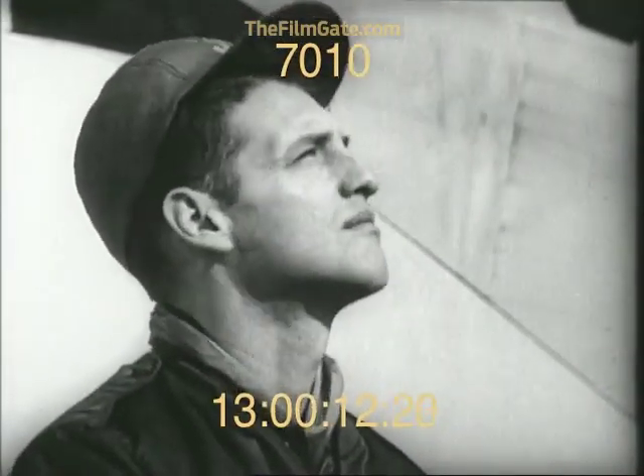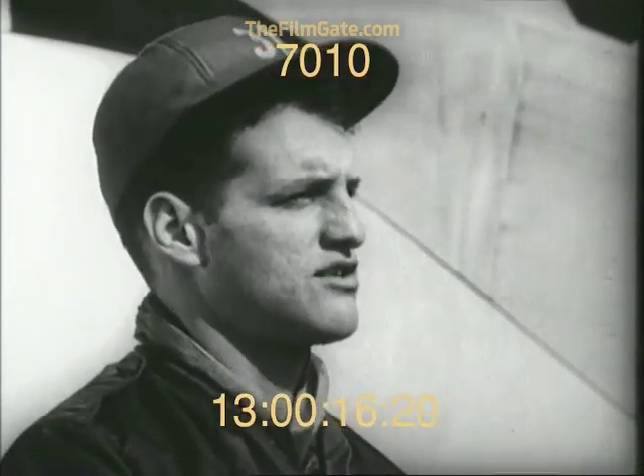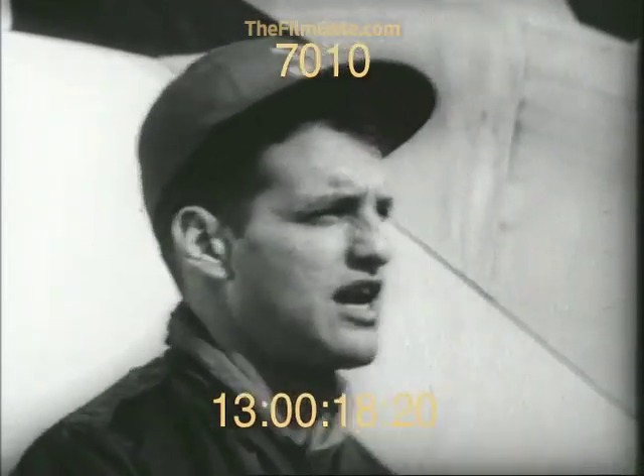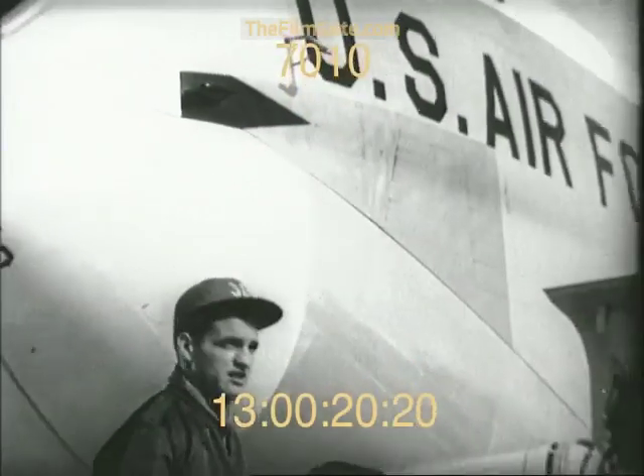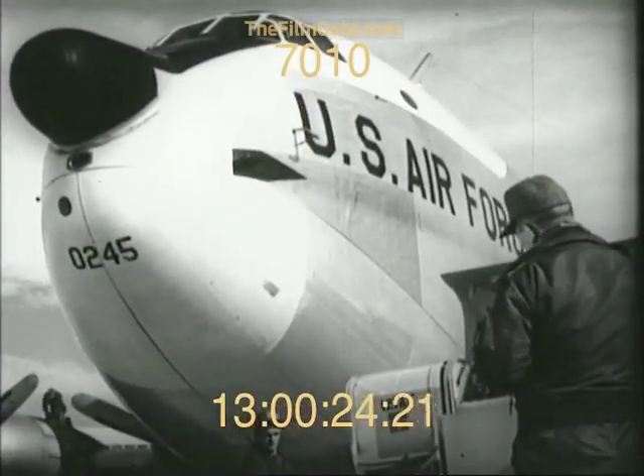This is Harry Gallagher of Raytown, Missouri. A few months ago, he was working as a claim representative for an insurance company. Now, Gallagher is on active duty with the 303rd Troop Carrier Squadron. His job? Loadmaster on a C-124 Globemaster.